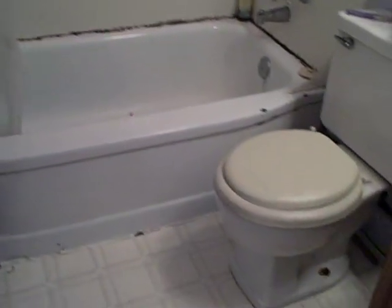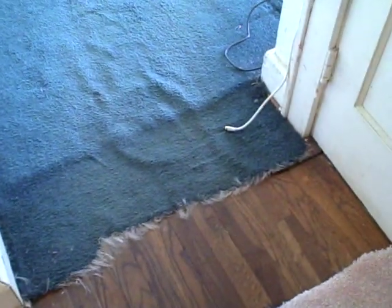One full bath. Hardwood floors throughout underneath.